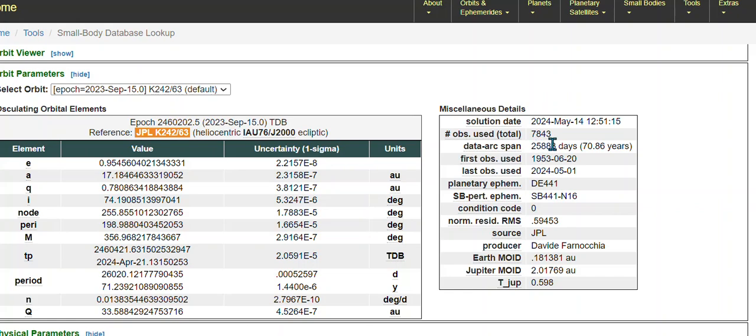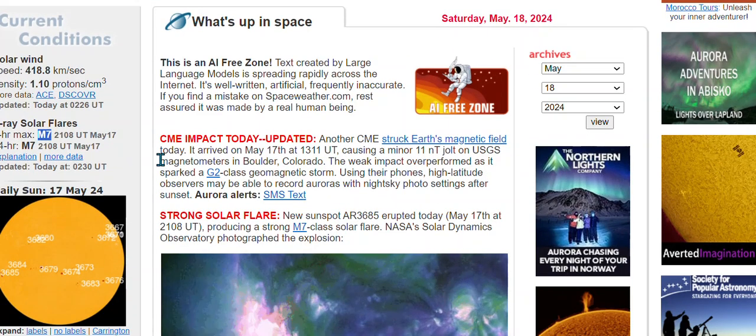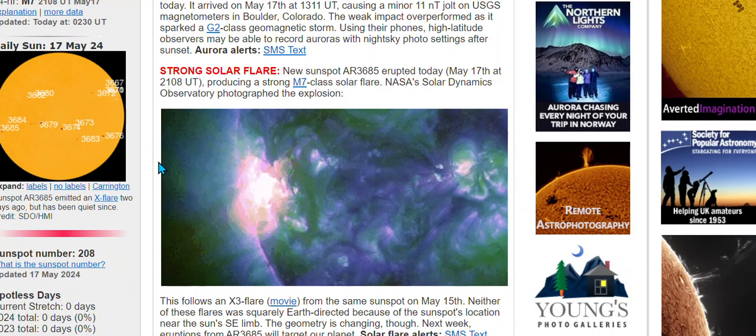Looking at the JPL update from the 14th — seven thousand, eight hundred forty-three right here. Looks like it hasn't even moved. I don't trust those numbers. Looking at space weather — we've got an M-class flare. Before the X-class, having an M-class was a big deal, especially that number, because the M-class could still do damage. If we put a straight line down from this M-class, we run into Comet 12p.